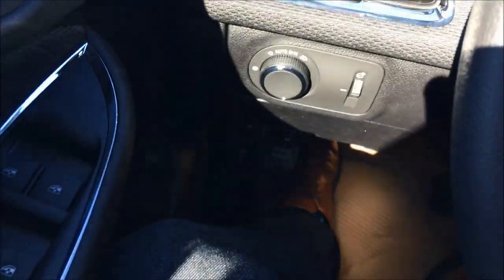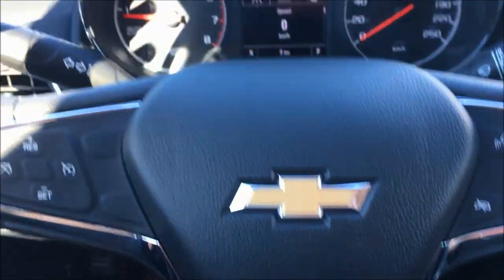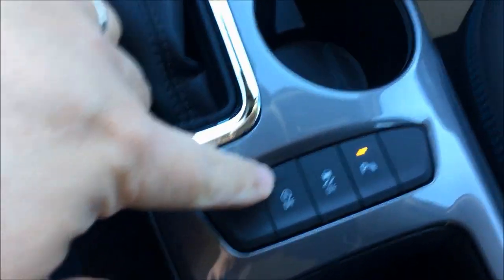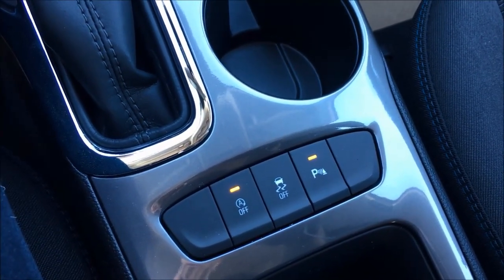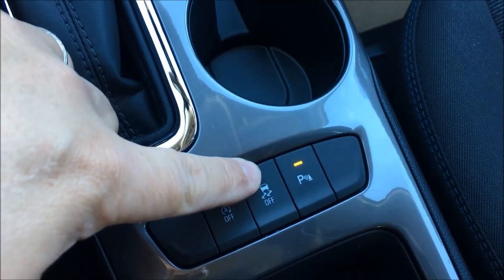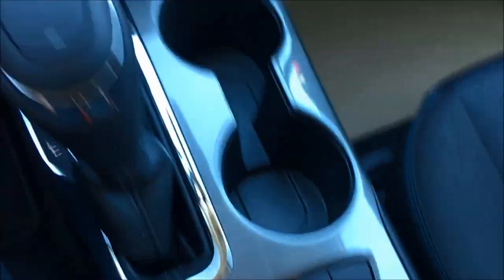I didn't adjust that power seat at all and there's tons of room for me — this is how I would drive this car. You've got auto start-stop, and this is something new for 2019: there's a button that lets you enable or disable that auto start-stop. So depending on if it's cold out or you're in a lot of stop-and-start traffic and want to disable it, you just push that button and it's off. You've got traction control, rear sonar sensors, and of course a standard backup camera when you put it in reverse.